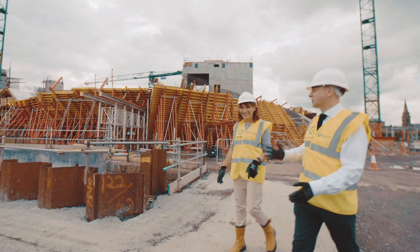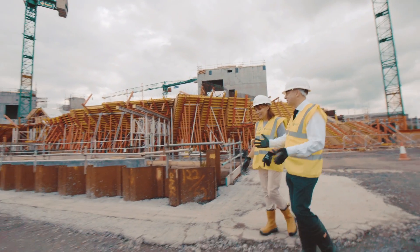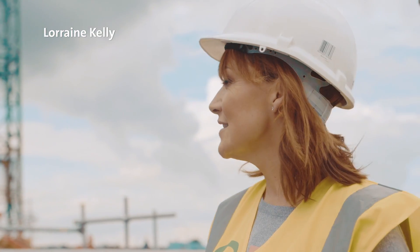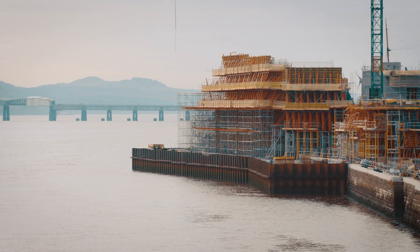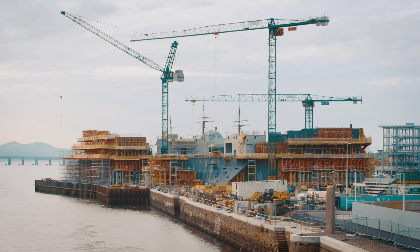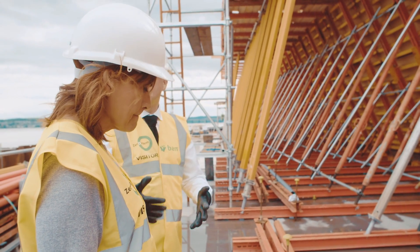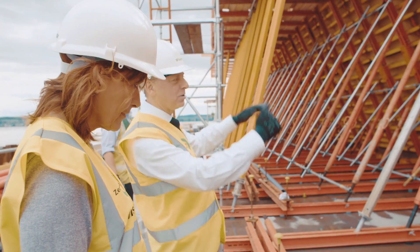One of the things that we needed to do — because the building is really ambitious and it stretches out into the river — was to construct a dam that allowed us to drain out the sea and excavate down to create that part of the building. Eventually all of this gets stripped away, and where we're standing, the sea will return right up to the front of the building.